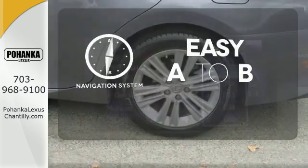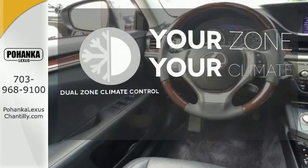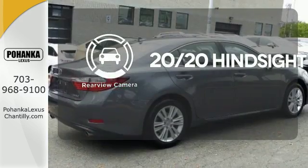Feel confident getting from point A to point B with the navigation system. It's too hot. It's too cold. Not anymore with dual-zone climate control. See objects previously out of sight with a rear-view camera.